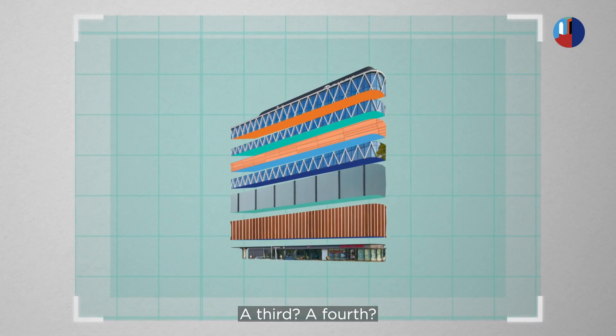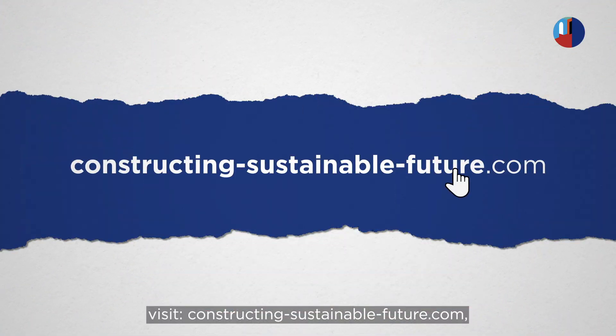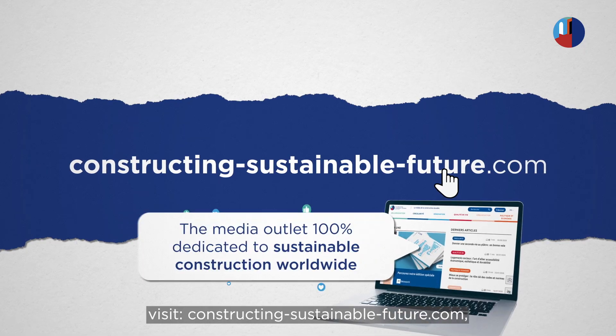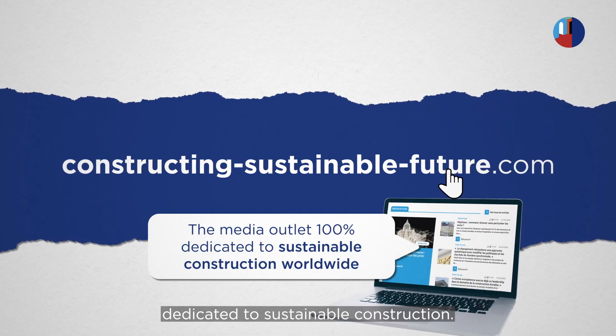A third? A fourth? For more ideas that unscrew old models, visit ConstructingSustainableFuture.com — the world's first online magazine dedicated to sustainable construction.